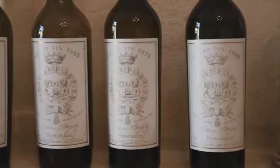How do you manage the corks? We do replace them, let's say, every 30 years.